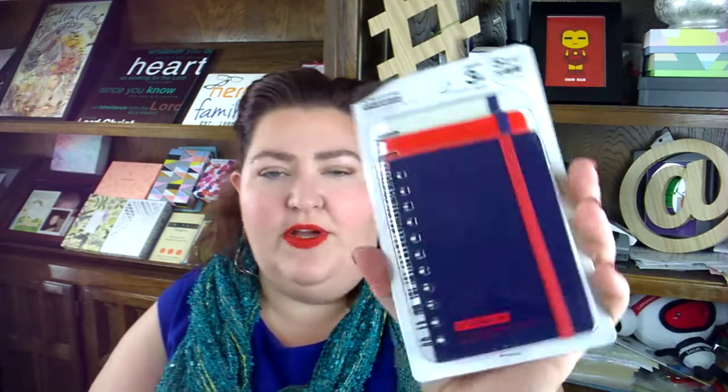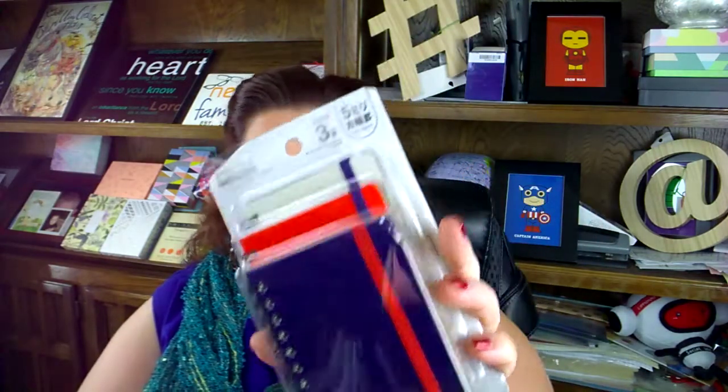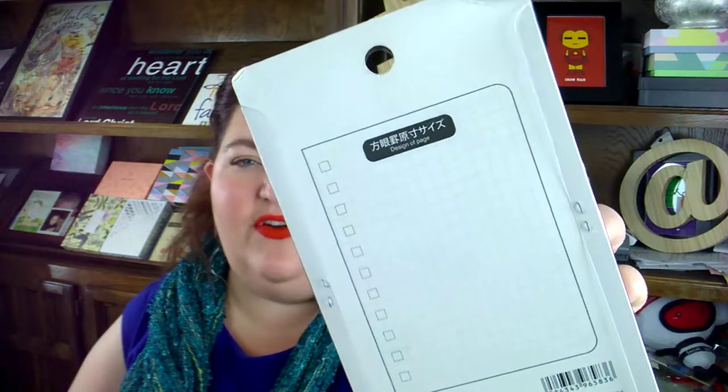I got these three notebooks — the design page is grid, and we love grid notebooks in our house. I may keep these; I have children who love notebooks and I also have some planner buddies, so I'm not saying anything, I'm not promising anything.